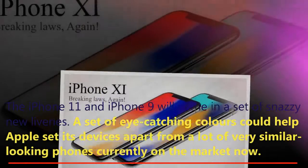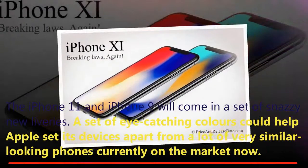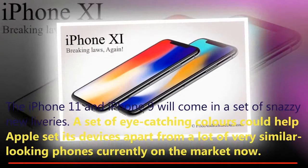It's also believed that both the iPhone 11 and iPhone 9 will come in a set of snazzy new color options.